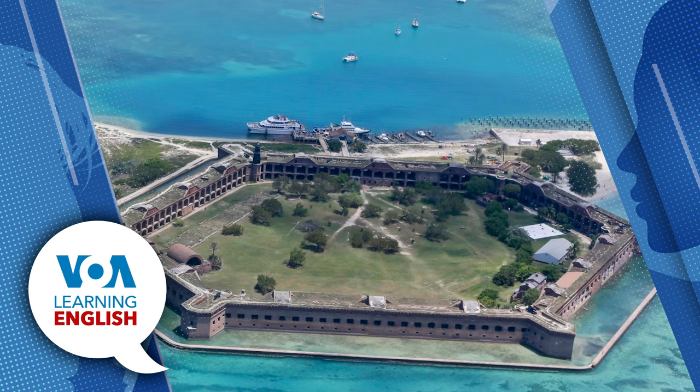Today, we visit one of the most unusual national parks in the United States. It is called the Dry Tortugas National Park. It includes seven small islands about 200 kilometers off the coast of the state of Florida. One of the islands was once a prison. The first European to see the small islands was the Spanish explorer Ponce de Leon. He arrived by ship in 1513. He was searching for special water that stories said would make him young again — it was called the Fountain of Youth.